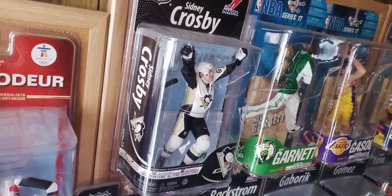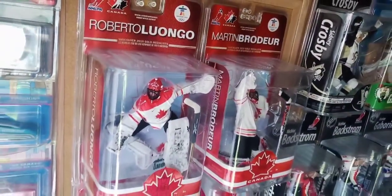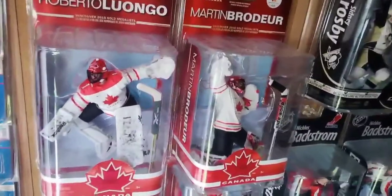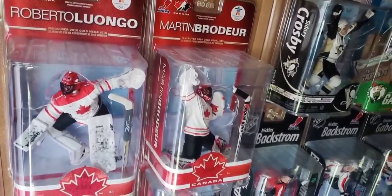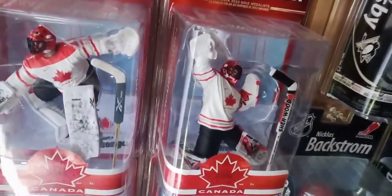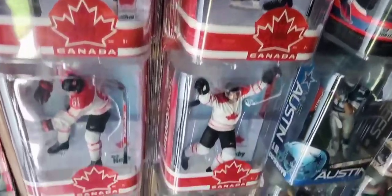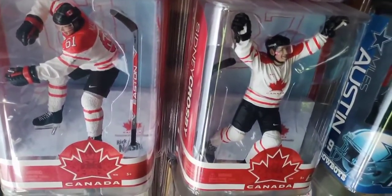For hockey figures, there's a Crosby white jersey chase. Over here are some Team Canada exclusive white jersey figures — a shared exclusive between Canada Retail and Clark Toys. There's the goalies, Bobby Liu and Marty Brodeur. And then Tavares and Staal. Over here you've got Rick Nash and Sidney Crosby again.